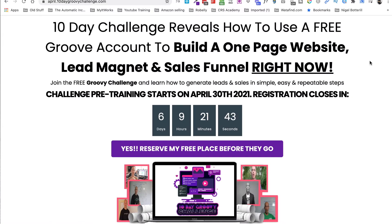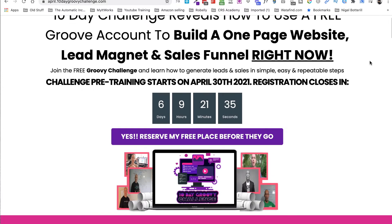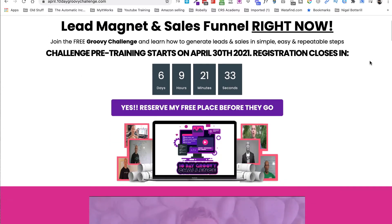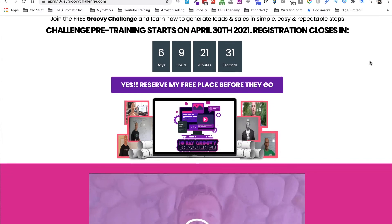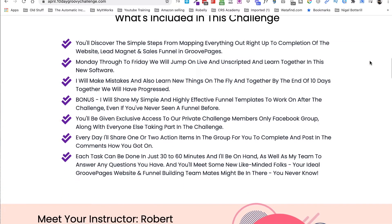So what I'm offering here in this training is the 10-day challenge. I'm going to reveal how you can use the free Groove software to build a one-page website, a lead magnet, and a sales funnel right now. It starts in six days — pre-training on the 30th of April.